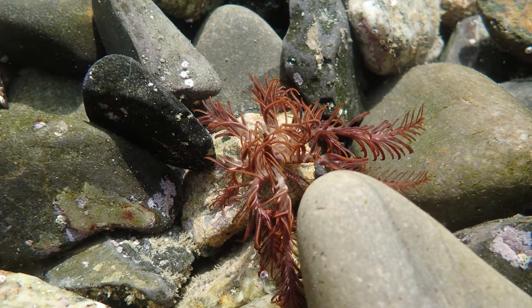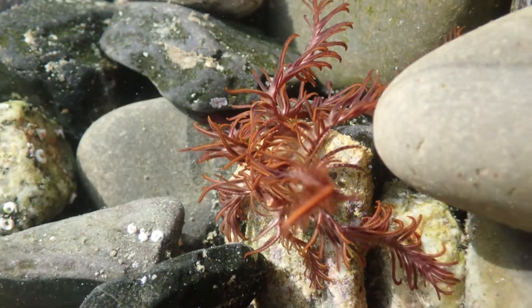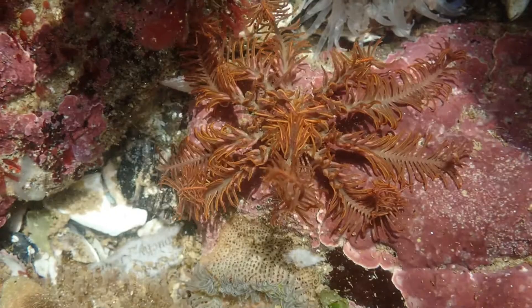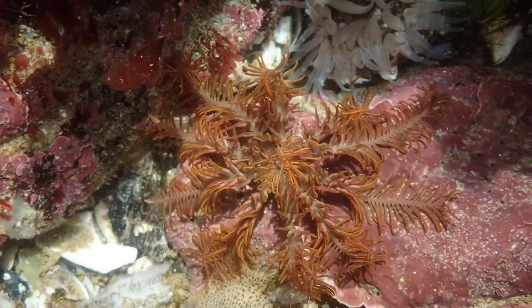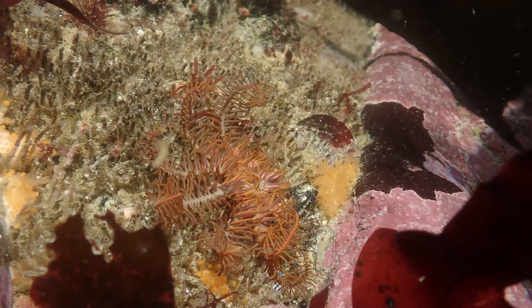They can swim — they're the only group of echinoderms, except for a very few deep-water sea cucumbers, that can swim. If you pick them off the rocks they actually flap their arms rather elegantly like a bird and then move to a new spot. They tend to settle on very open and exposed areas and hold their arms out into the water, because they're filter-feeding and need to intercept particles in the water. Some ancient feather stars actually had a stalk — a little group of roots attaching them to the rock, then a long stalk with the animal at the top. They were called sea lilies, and a few still exist in the very deep ocean, but you don't see them on the shoreline.